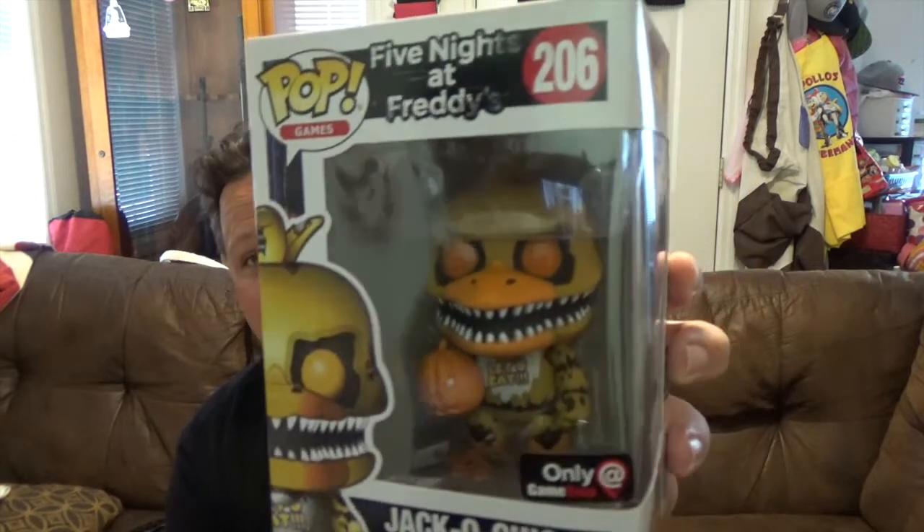Next up we got a GameStop exclusive from Five Nights at Freddy's, number 206 — we have the Jack-O Chica. It's probably actually going to be the last Five Nights at Freddy's pop that I get. They're just making way too many of the same thing, just over and over — different color variants. I'm just tired of it.